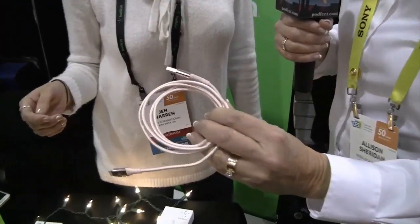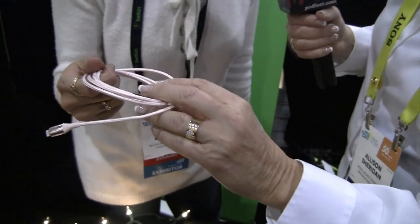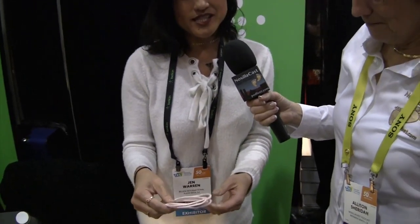Now this is adorable. I called it a pink USB lightning cable — I was corrected, it is rose gold. This is the rose gold DuraTek lightning cable.